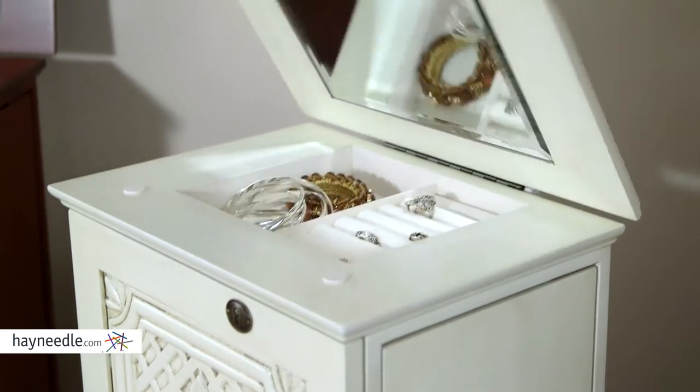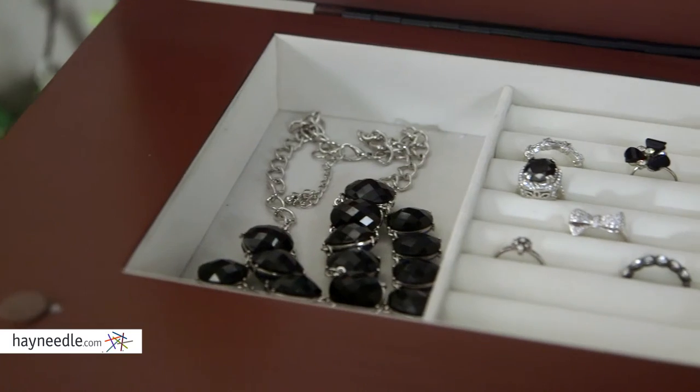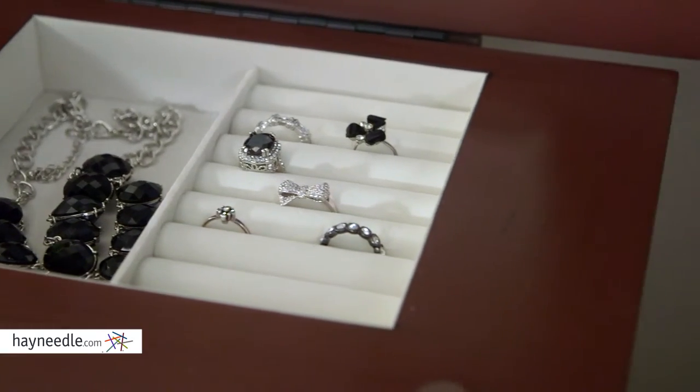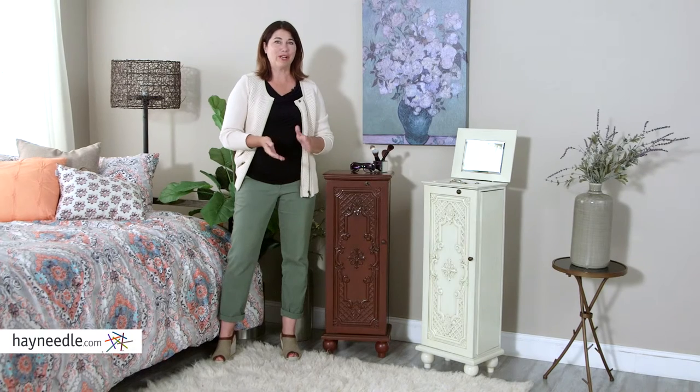And for your convenience, the top opens to reveal a beveled mirrored lid for a quick glance before you go. Plus, everything is felt-lined to keep your jewelry scratch and scuff-free. Thanks so much for taking the time to learn a little bit more about this Bellum Living Jewelry Armoire.